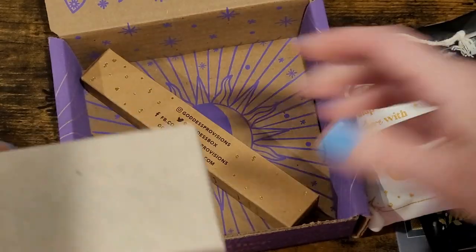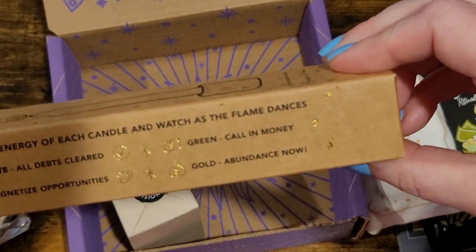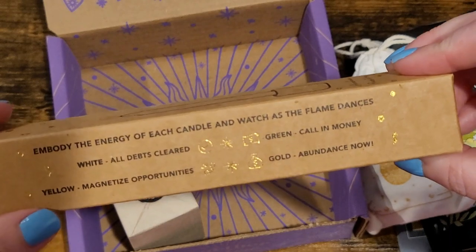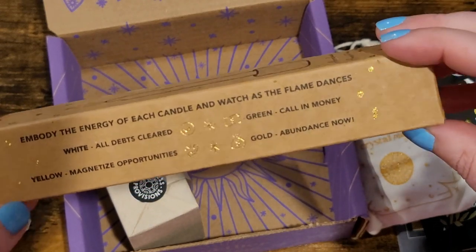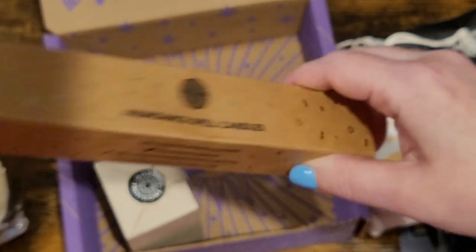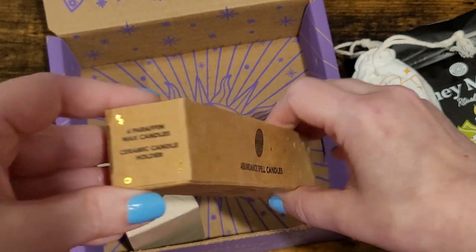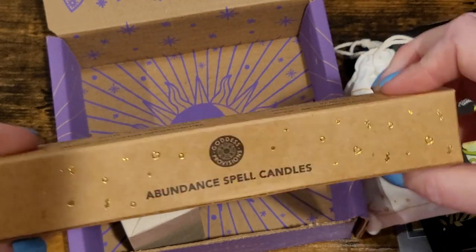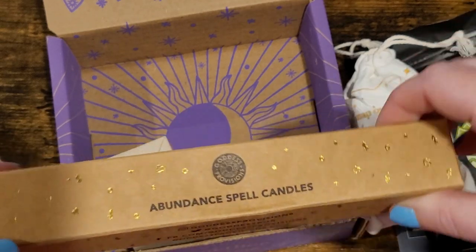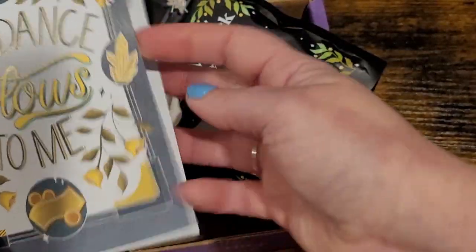We have a money candle that says 'abundance flows to me.' It says to embody the energy of each candle as the flame dances — white for clearing all debts, green to call in money, gold for abundance now, and yellow to magnetize opportunities. There are four paraffin wax candles and a ceramic candle holder. I'm a little bummed it's paraffin — if it's coming from a high-vibe company you'd think they'd be using high-vibe products — but we'll take it.